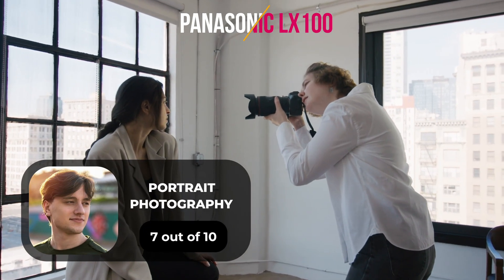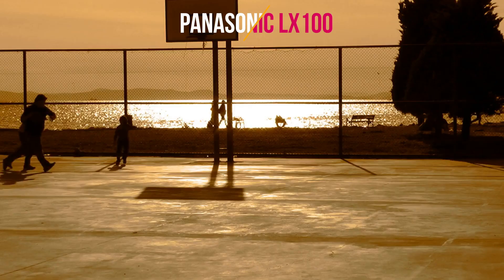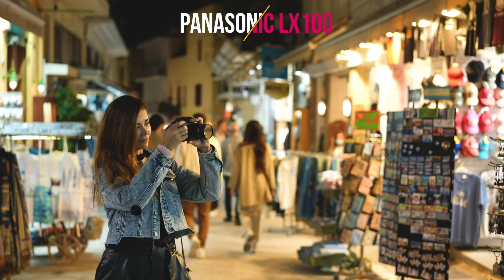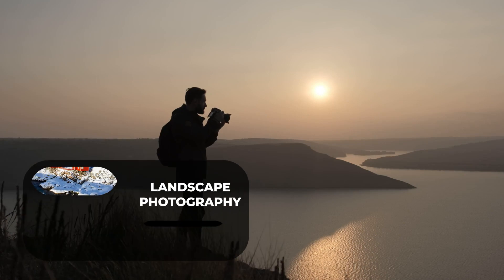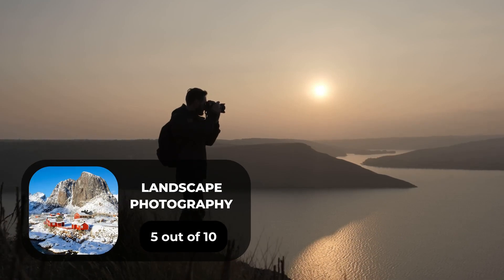For portrait photography, we give it a 7 out of 10. For street photography, we give it a 10 out of 10. For sports photography, we give it a 7 out of 10. For day-to-day photography, we give it a 9 out of 10. For landscape photography, we give it a 5 out of 10.